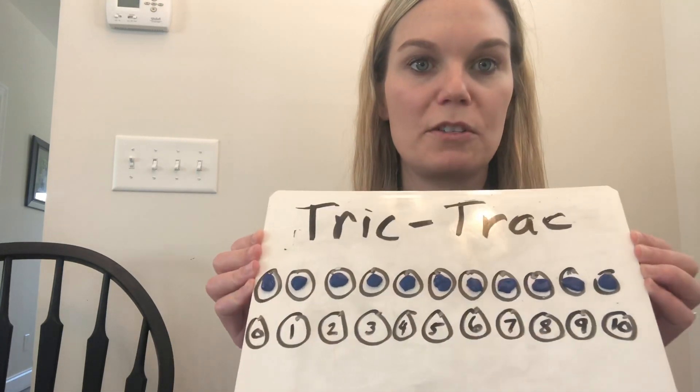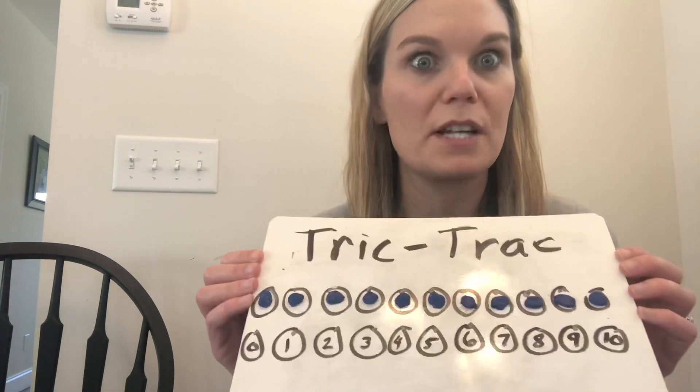Hi friends! Today I'm going to be teaching you a new math game and this will help with your addition fact fluency. This game you will need two dice and a piece of white paper. I just used a whiteboard so I can hold it up to show you.